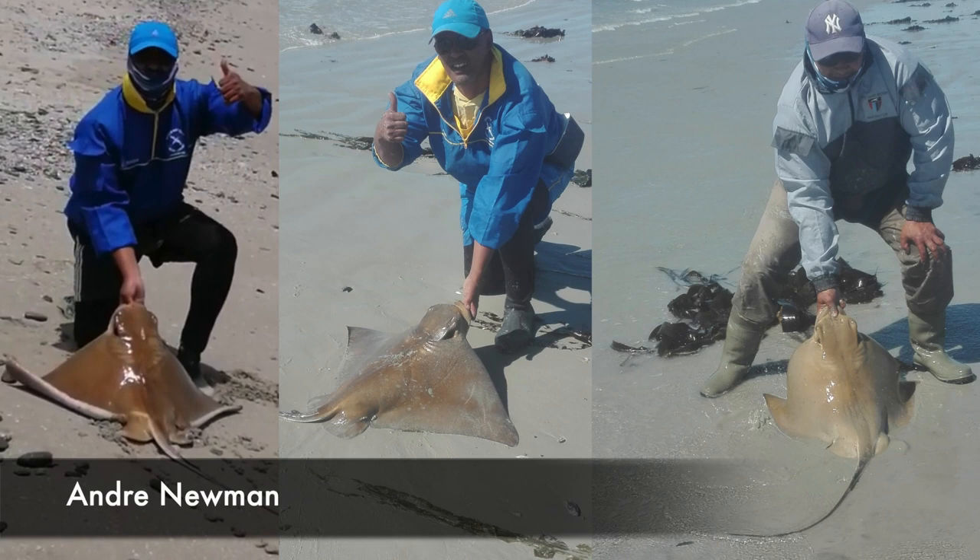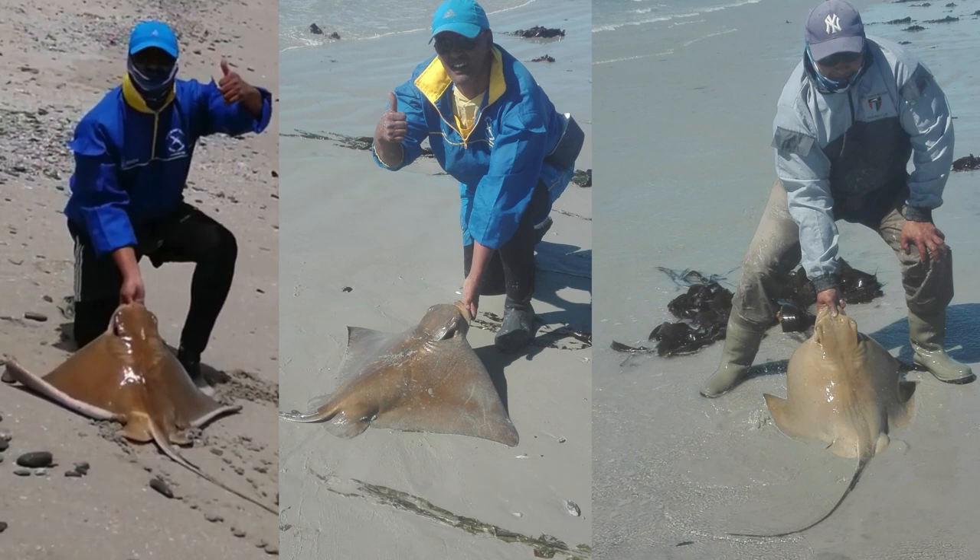Andrew Newman visited the west coast getting used to his new spinning outfit. He caught an eagle ray of 95 centimeters at Swiffer Bay in Doordrift, using a mullet bait. He used a Shore Brag 12-foot rod, a Big Boss 3-6000 reel, a 5/0 demon circle hook, and 40-pound braid. He then also got another eagle ray — a female of 89 centimeters — and then another female of 87 centimeters.